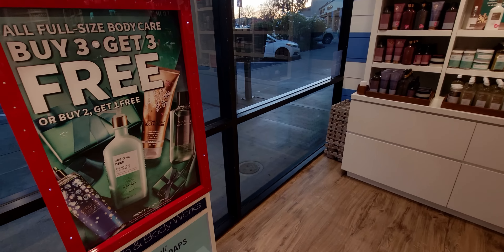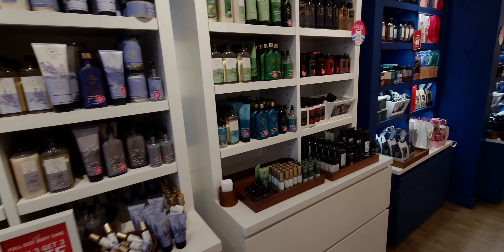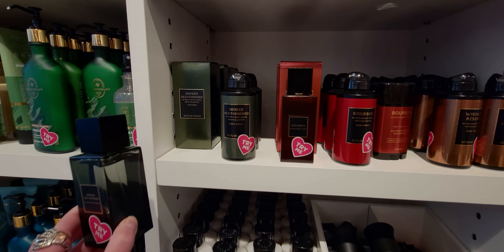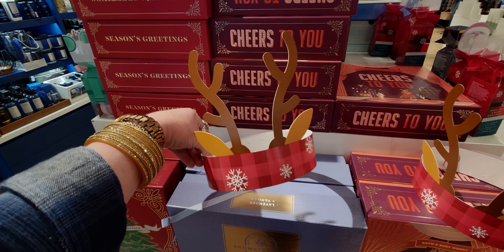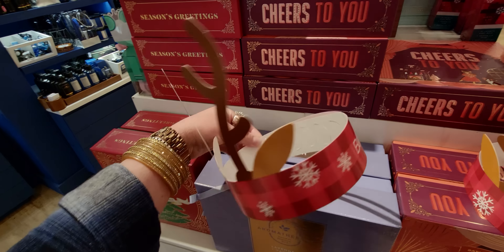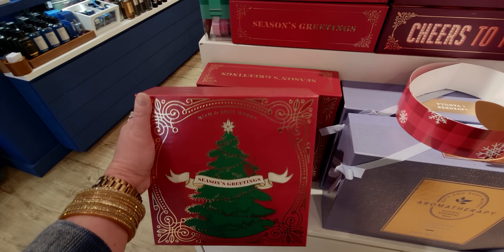There is lots to see and talk about. We have buy three get three on body care today and buy two get one free. This store just had a remodel and opened a few weeks ago, so it's just such a beautiful store — top to bottom of products. They have some Christmas boxes and these cute little hats — free Bath & Body Works hats to wear. I think those are going to be out for Candle Day. They're so adorable and very festive.